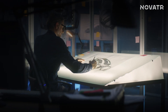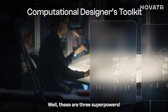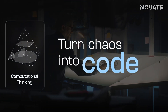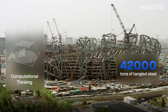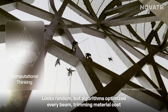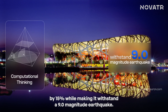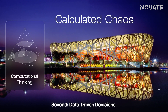Which brings us to the next question: what's in a computational designer's toolkit? There are three superpowers. First, computational thinking — they turn chaos into code. Take the Beijing National Stadium, the Bird's Nest. Its 42,000 tons of tangled steel looks random, but algorithms optimized every beam, trimming material costs by 15% while making it withstand a 9.0 magnitude earthquake. Chaos? No. It's calculated chaos.